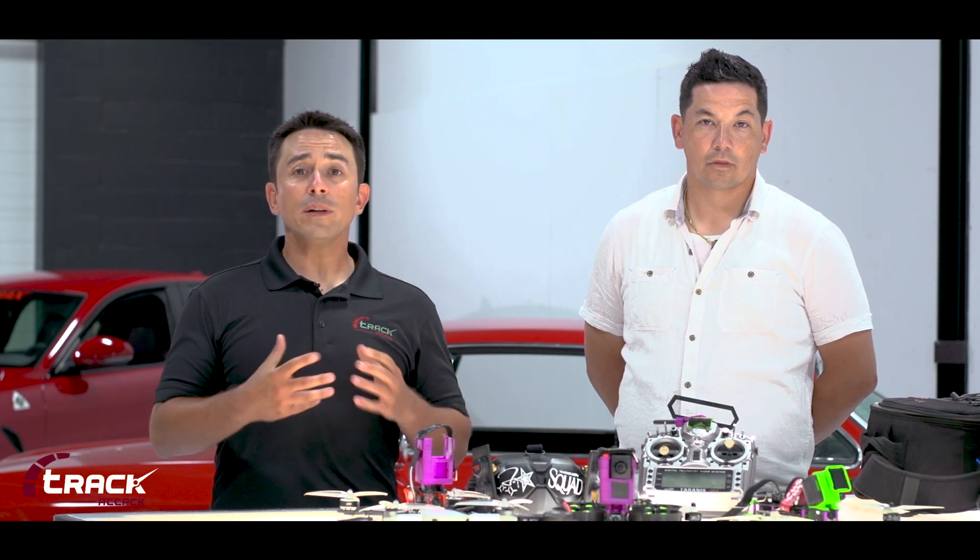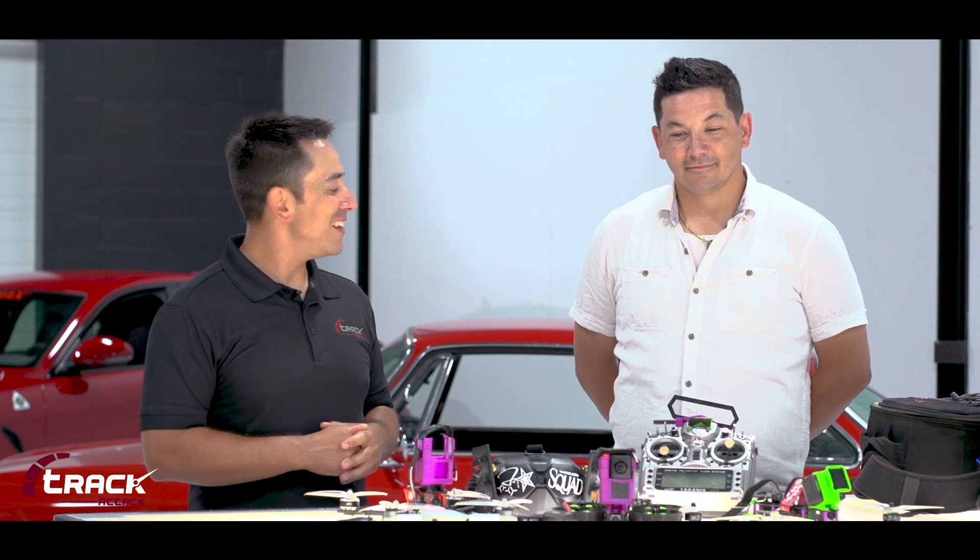Hey guys, Colin from TrackAttack here. Today on our behind the scenes featurette, we're going to be talking about the cutting edge visuals that we like to showcase as one of the unique elements of TrackAttack. Today we have Abbie with us, who is normally behind the camera, but today he gets to be in front of the camera. The really exciting thing Abbie's going to show us is how he uses his skills and his tools — these wonderful drones — to attain some of the awesome shots we get during filming.